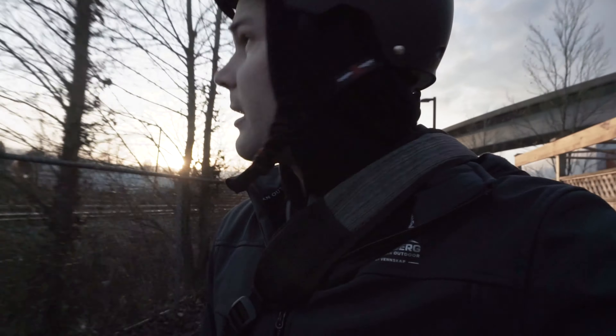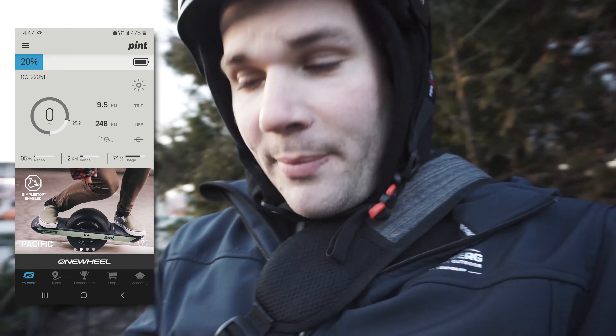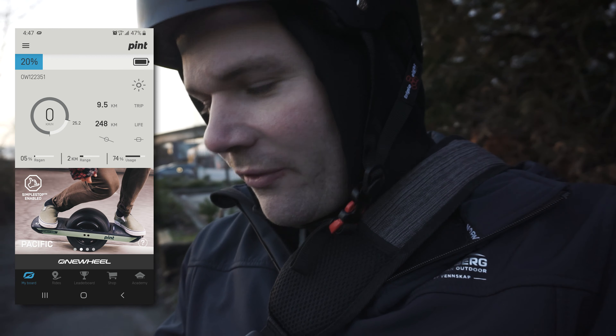We're almost at the end point. The sun is setting and it's getting cold out. And here we are — I got 20% battery and I went 9.5 kilometers. That is test number one.